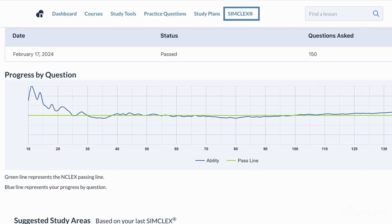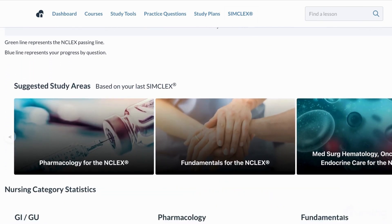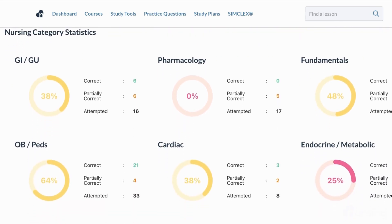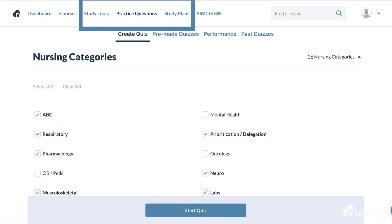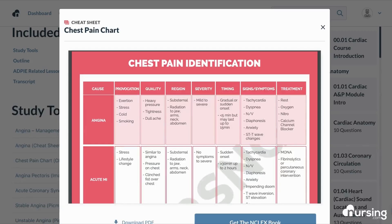I used SimCLEX to not only evaluate if I was ready for the NCLEX, but it would also give me personalized suggestions on what I should study to fill in my knowledge gaps. I could focus on those topics further with custom quizzes, and use the additional study tools that are adapted to my personal learning style.